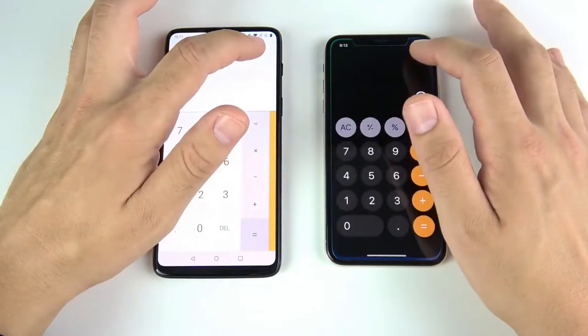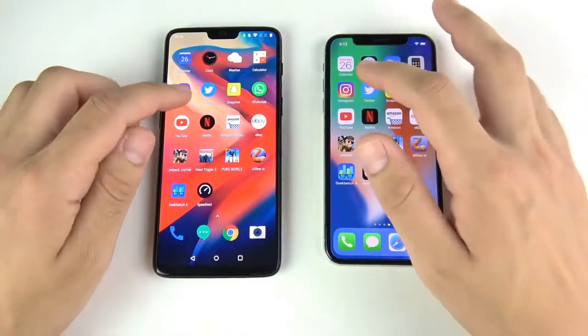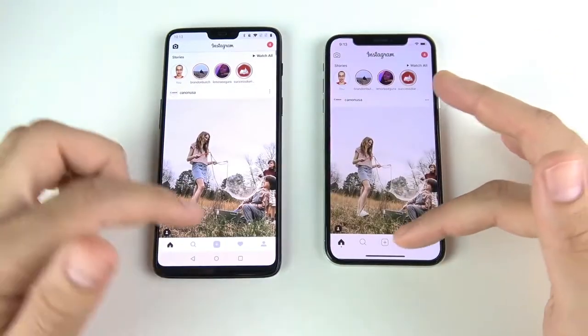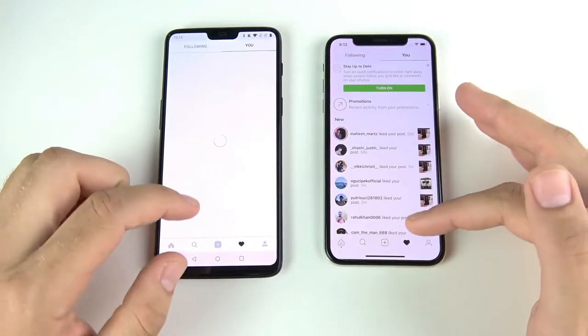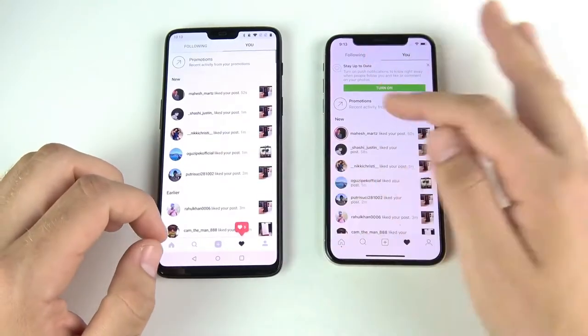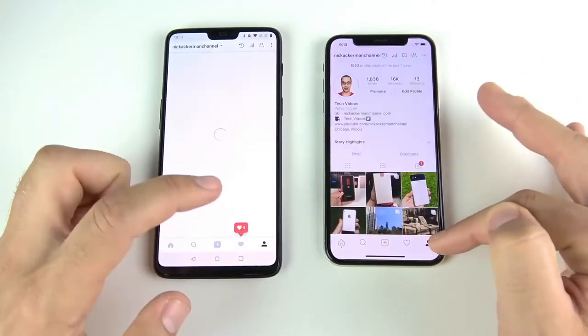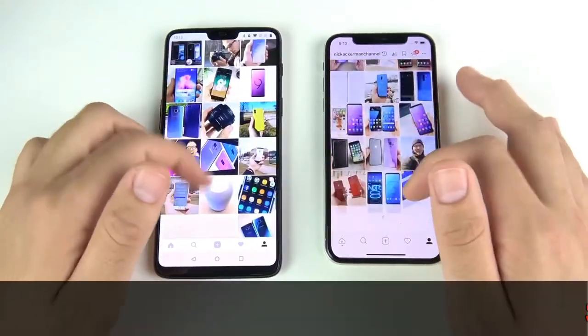Calculator looked maybe slightly faster on the One Plus Six with that animation. Instagram — that was pretty close to a tie; you'll have to let me know in the comments. These are so fast you might have to slow them down. Refreshing the like page — that was faster for the iPhone 10.